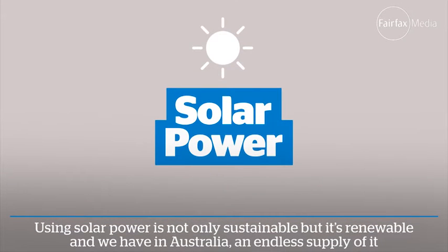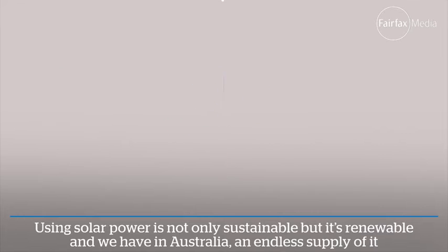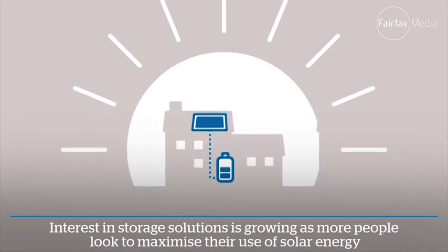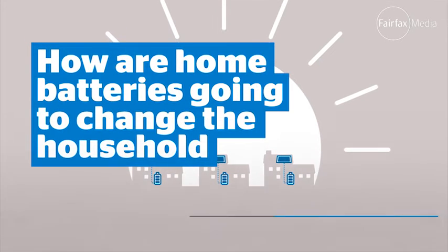Using solar power is not only sustainable but it's renewable, and we have in Australia an endless supply of it. Interest in storage solutions is growing as more people look to maximise their use of solar energy. So how are home batteries going to change the household?